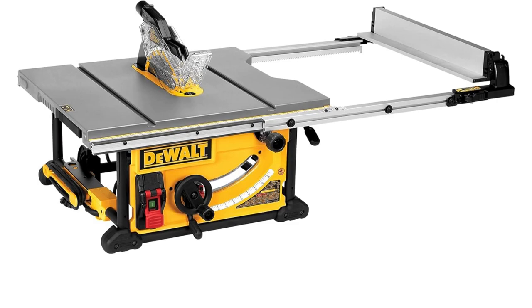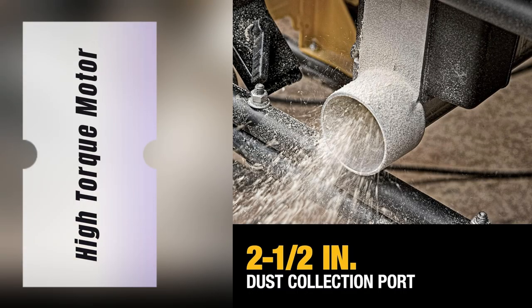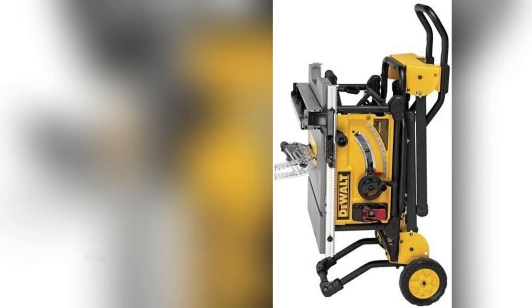Hey DIY fam! Ever felt stuck because your table saw just can't handle big projects? That was me until I got my hands on the DeWalt 10-inch table saw. Game changer!